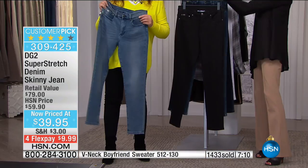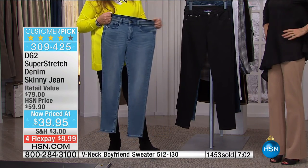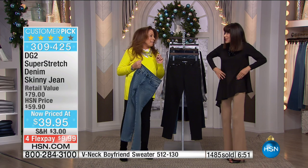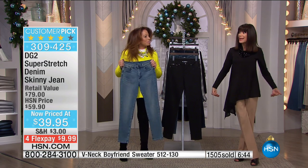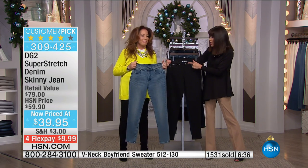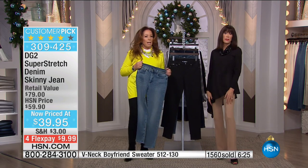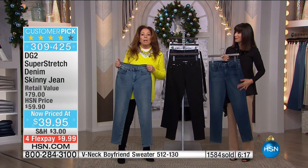My daughter Noel wears DG2 — she has a gorgeous hourglass figure, so she can never find jeans. If they fit in the waist, they're too tight in the hips. But with this much stretch everywhere, she can get the right fit. You get more than six inches of stretch in the waist. My mom wears them too. Growing up with stiff, harsh denim, I still hold my breath sometimes putting these on over the holidays — but they never disappoint. You can put on 10 pounds, take off 10 pounds — they look amazing.